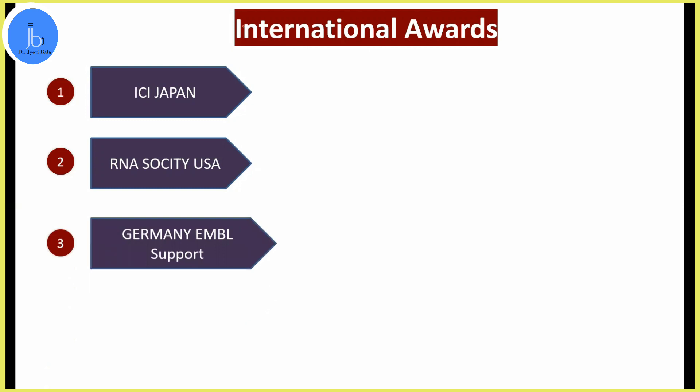I also applied in European countries — Germany and Switzerland — and received ample support and international awards there. Similarly, not only during my PhD, but when I went to USA and Japan for my postdoctoral job, during that period also I applied for international talks, poster presentations, and workshops to get international exposure, new technology exposure, and to deliver my work on various platforms.